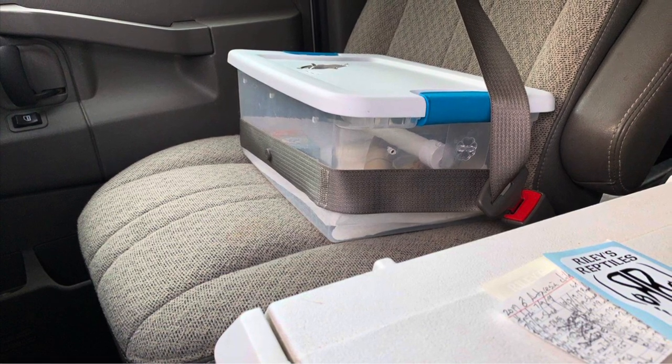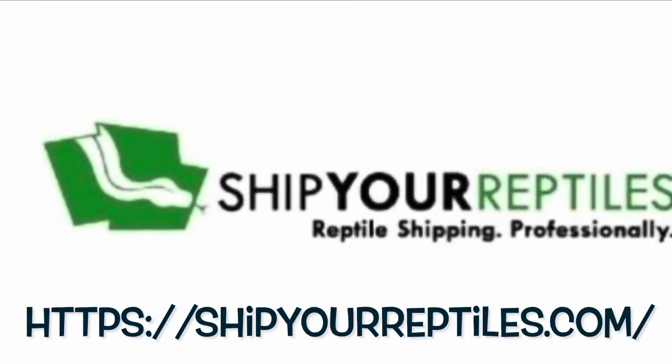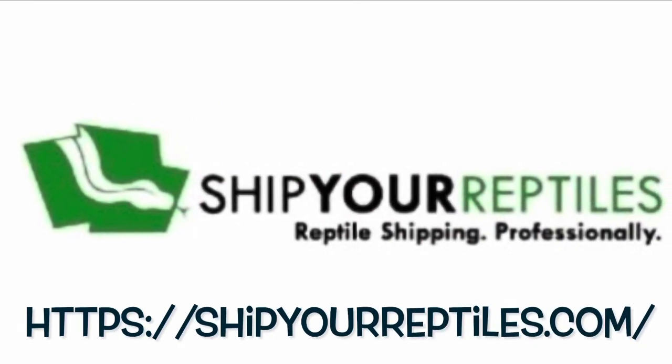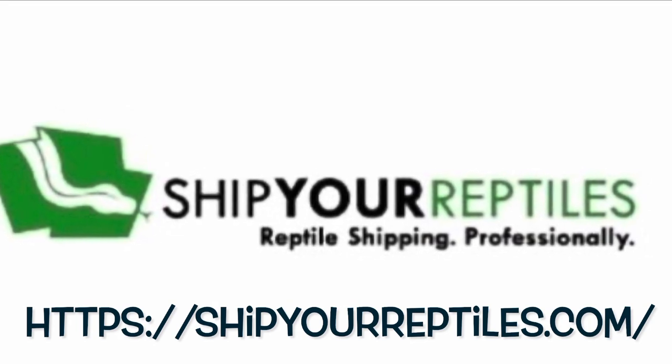To learn more about shipping, packaging, and receiving live animals, I recommend going to Ship Your Reptiles' website where they provide detailed information about all things shipping.